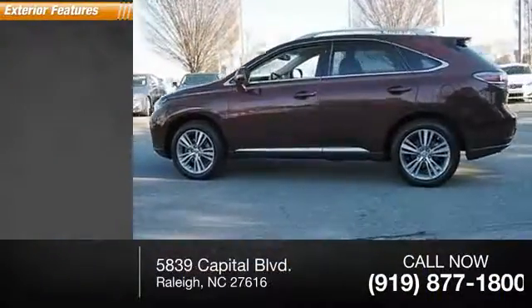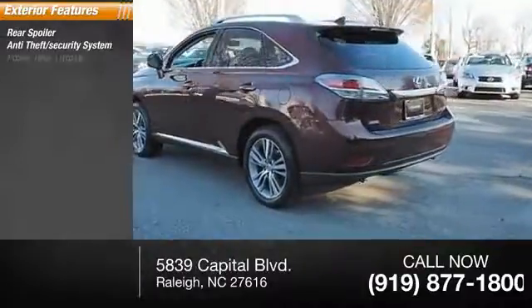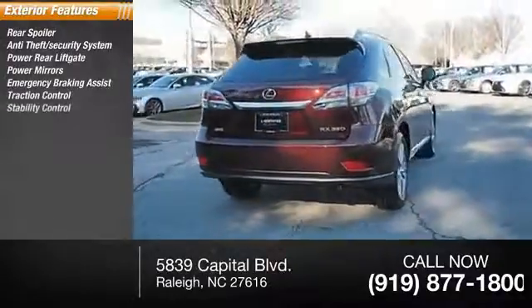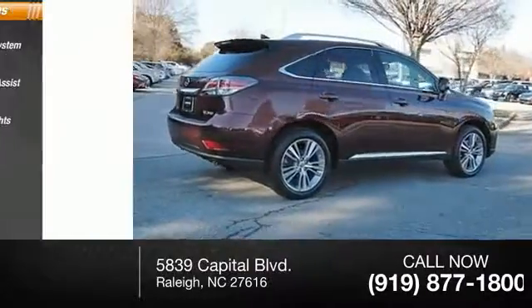Here are some of this vehicle's great options: rear spoiler, anti-theft security system, power rear liftgate, power mirrors, emergency braking assist, traction control, stability control, daytime running lights, hill start assist, engine immobilizer.